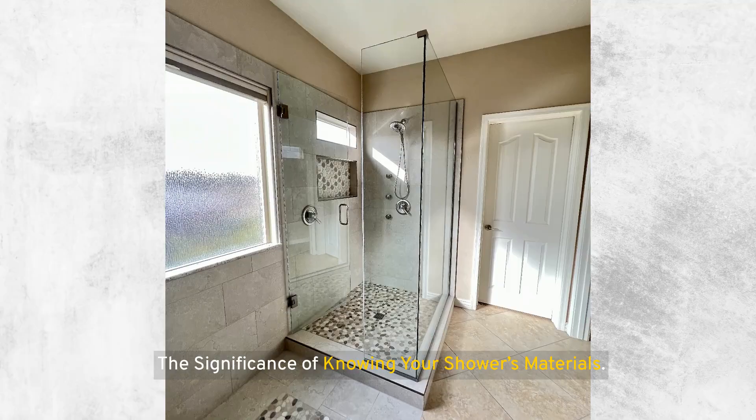The significance of knowing your shower's materials cannot be overstated. Different shower materials require specific care techniques. Whether you have a glass enclosure, ceramic tiles, or a fiberglass base, understanding the needs of your shower materials is crucial for effective cleaning and maintenance.